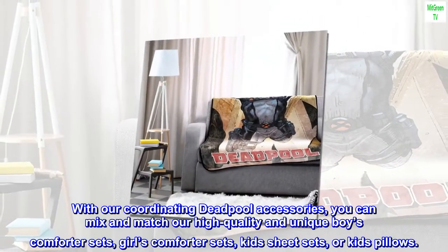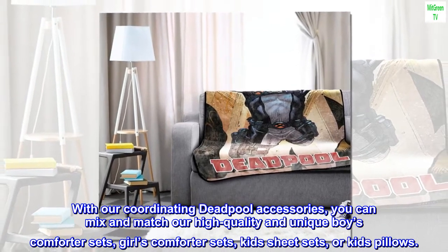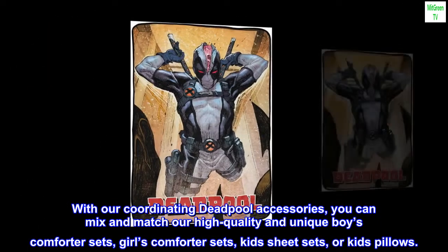With our coordinating Deadpool accessories, you can mix and match our high-quality and unique boys' comforter sets, girls' comforter sets, kids' sheet sets, or kids' pillows.